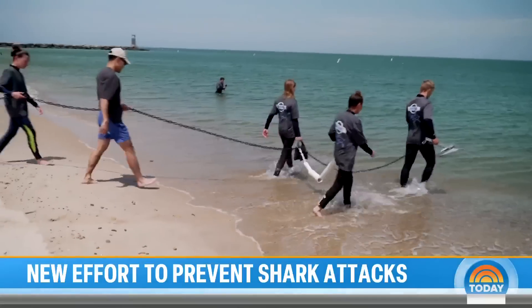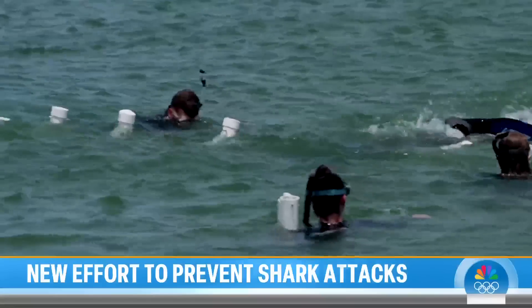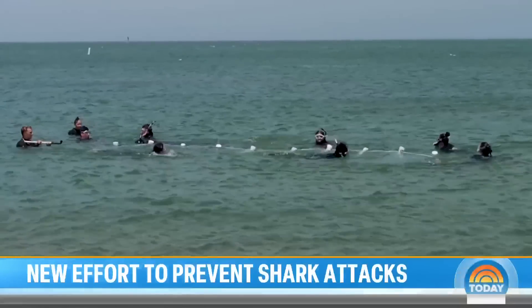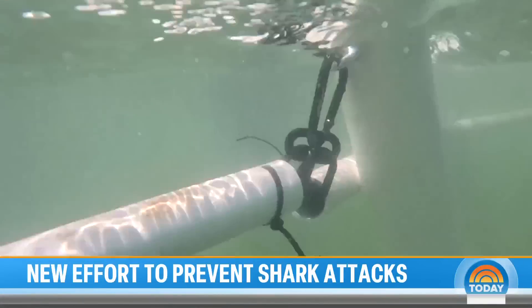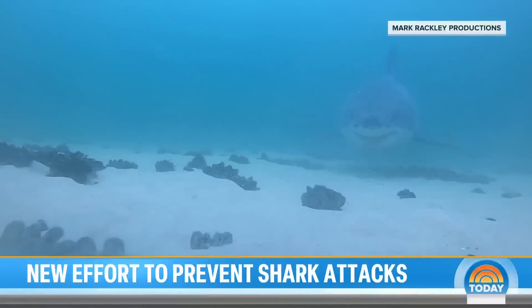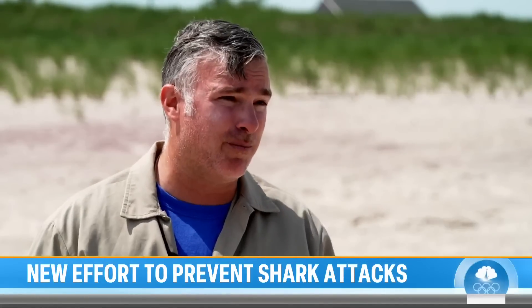O'Connell's team of volunteers and scientists don wetsuits and fins to assemble it in water. The final test for the barrier will be to enclose a full beach. The team travels to Cape Cod in October, high season for shark migration in the North Atlantic. O'Connell will enclose a beach for two months to see if it can fend off great white sharks. If they can demonstrate it works on great whites and can withstand big seas, this thing can be deployed pretty much anywhere.